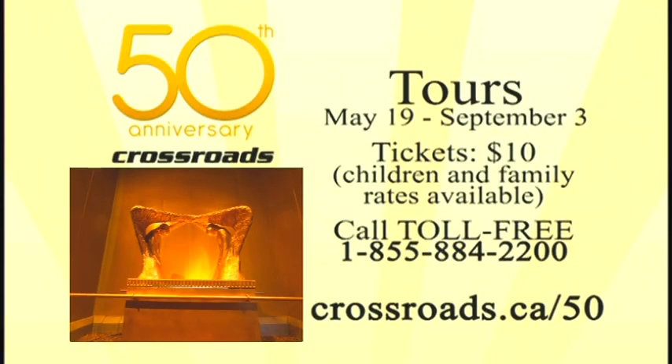If you want to be part of the tours, tickets are available for ten dollars, with children, family, and group rates also available. Connect with us by calling 1-855-884-2200 or go online to crossroads.ca and look for the 50th anniversary logo. You can register and buy tickets right online. It's worth coming from within driving distance — or even flying in.